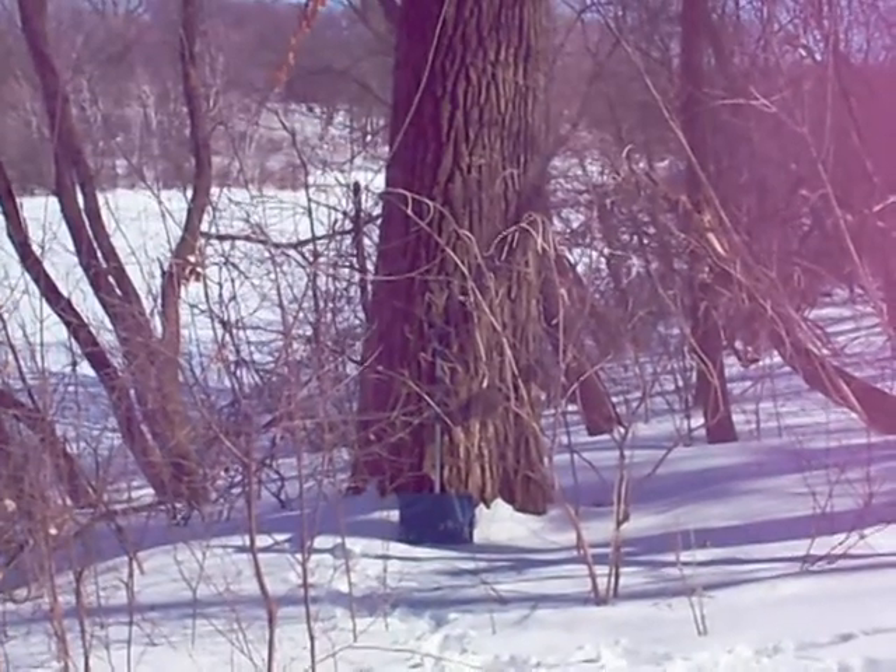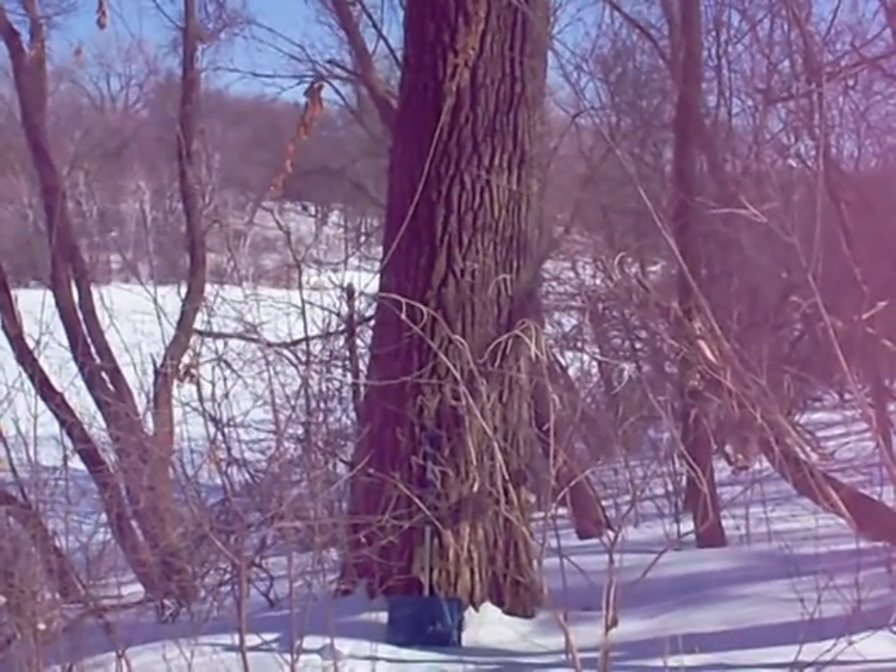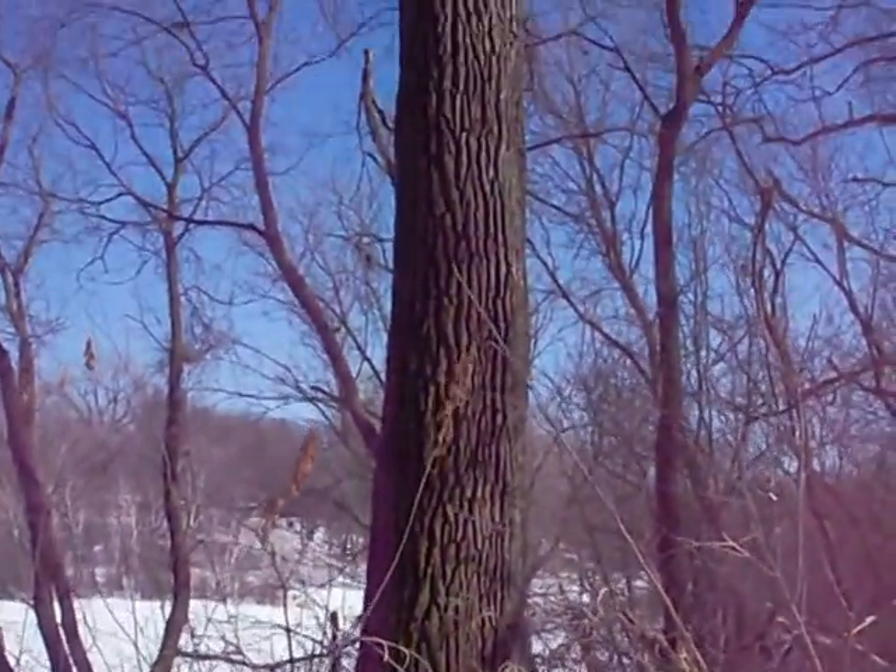I use the snow shovel for a sense of scale, so I'm guessing that's a cottonwood, but whatever it is, it's a huge tree.